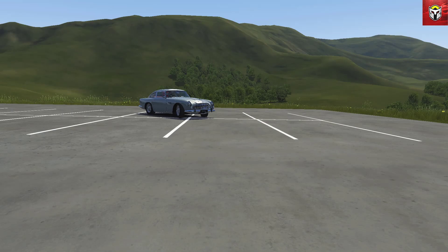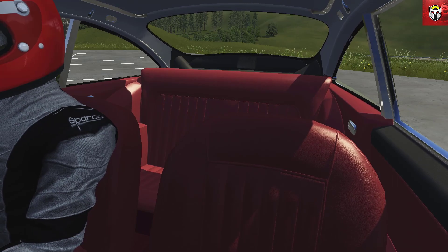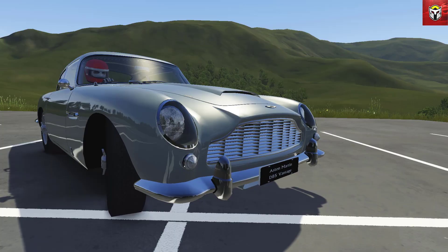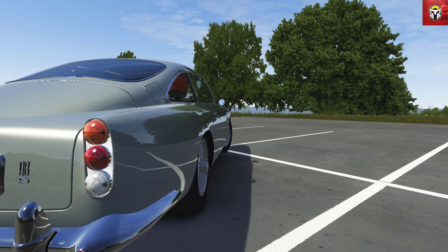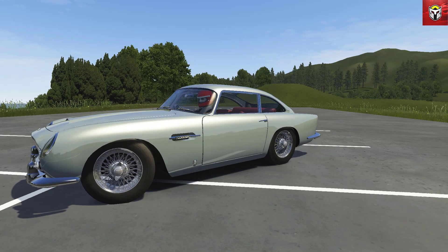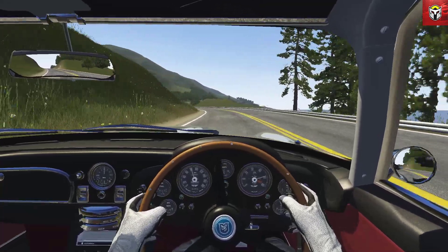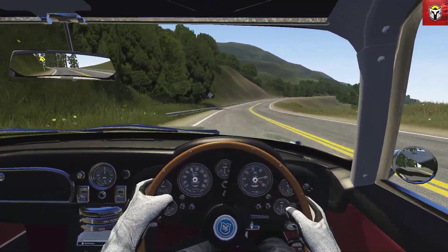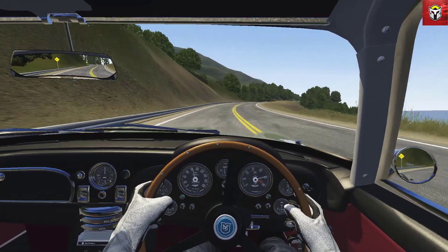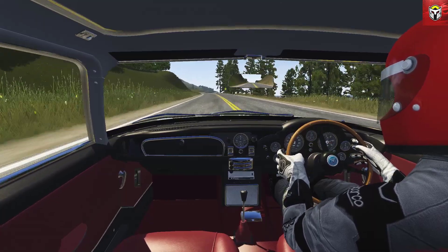Now for something completely different - what a change in pace. This is the Aston Martin DB5 from James Bond. I think this model is done really really well. I've picked the right color - let me know in the comments if you think that's wrong, but I think that's the James Bond silver. This car looks awesome. Somebody's put a lot of time and effort into this. I love the interior detail, all the camera angles are really cool, the engine noise is great, and it drives really well. I've gone on Pacific Coast to take a cruise like James Bond would.